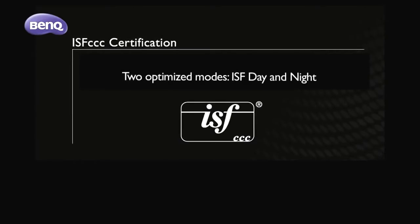Get the perfectly calibrated picture quality modes fitting to the physical setting of your room, along with the two optimized modes — ISF day and night — with the highly reputable ISF CC calibration service.